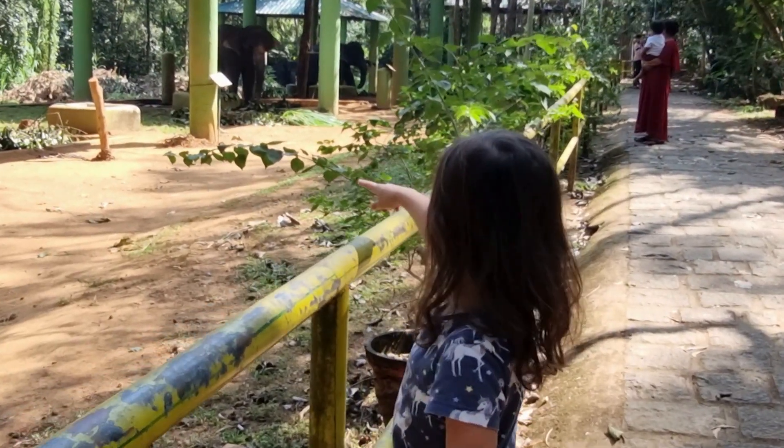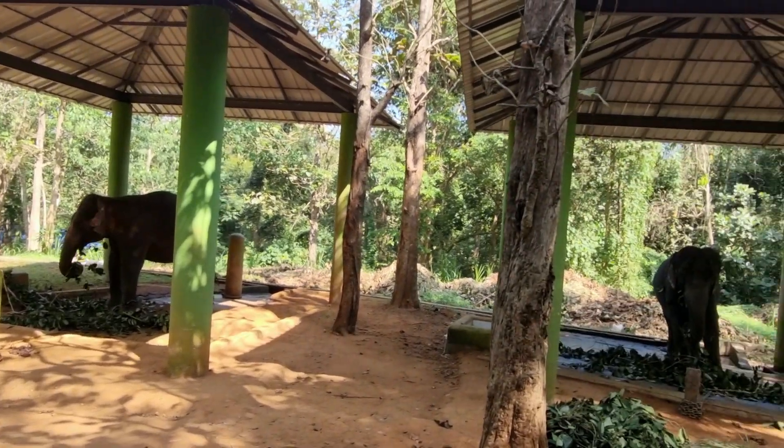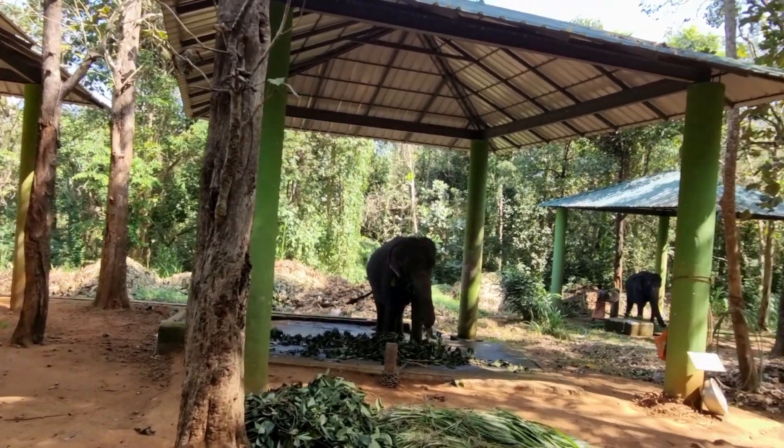At least Nina is excited to see elephants. Are you excited, Nina? Yes! They've got four girls and a boy here. One of the girls is 49 years old, and the rest are around 18. The male elephant is also 50. So they are all eating their lunch now — obviously we missed the elephant bathing session. It would have been fun to watch that.